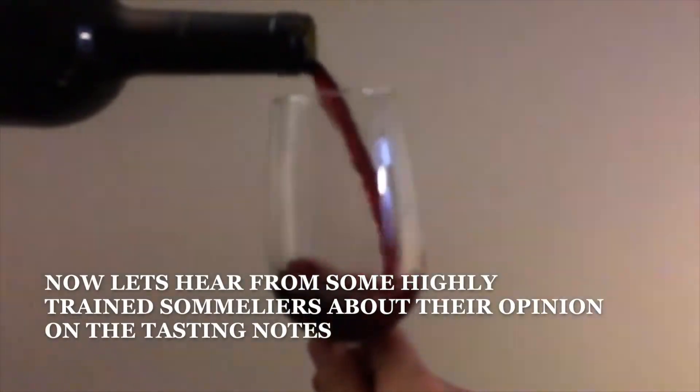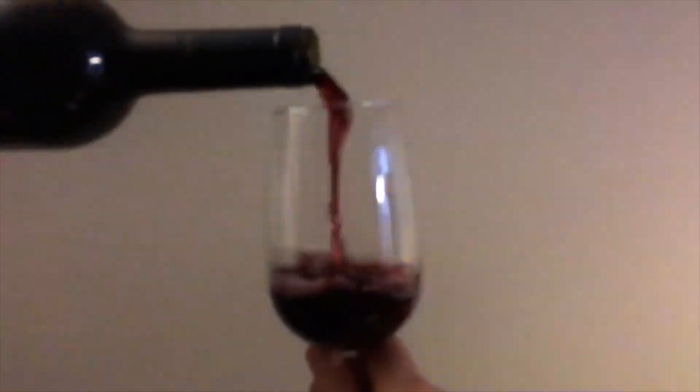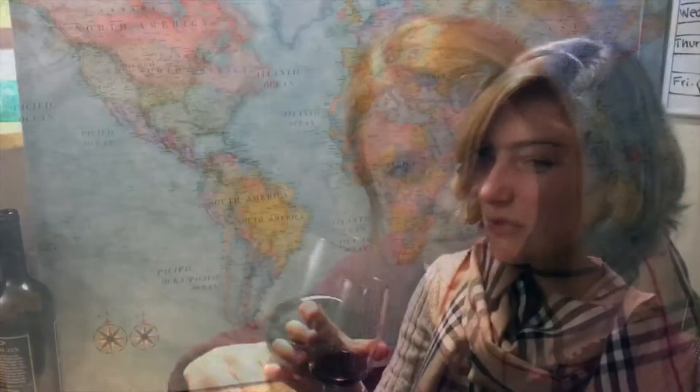Let's hear from some highly trained sommeliers about their opinion on the tasting notes. They picked up strawberry, as well as a spicy pepper note. It's like red fruit, like a red plum.